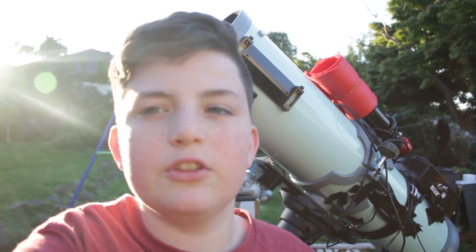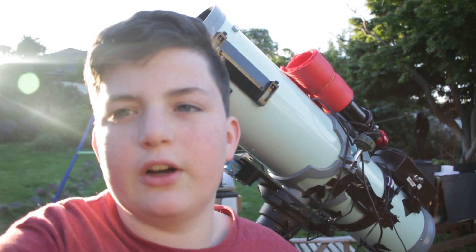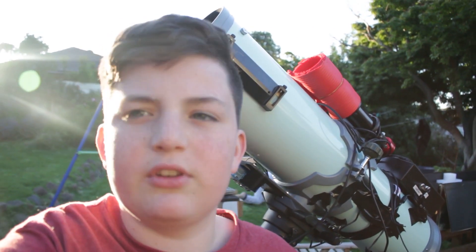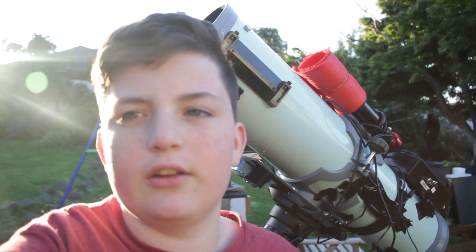So I'm going to be imaging NGC 1999. This is right near the Orion Nebula M42 — it's basically just a load of hydrogen alpha data and dust regions. I'm going to be taking hydrogen alpha data tonight and I'm hoping to add that on to more data in the future.